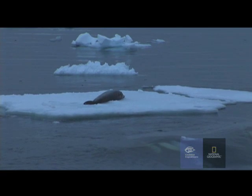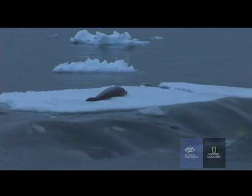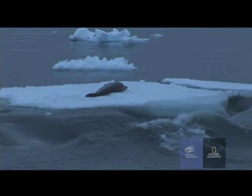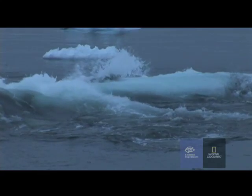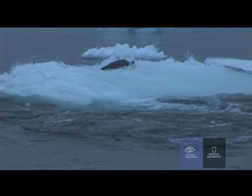This group that we're watching right now have actually perfected a technique where they're creating a wave, and that wave helps to wash the iceberg apart, and also allows the seal to get washed off the ice.